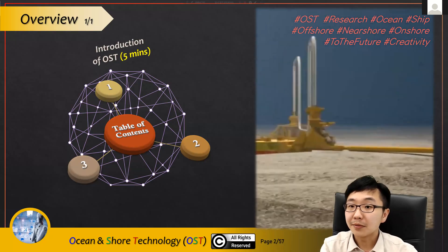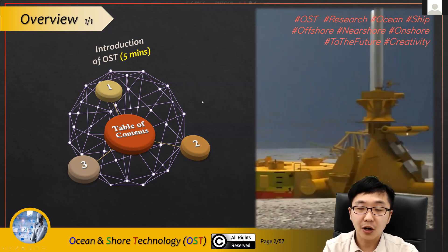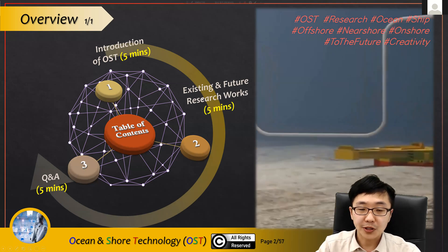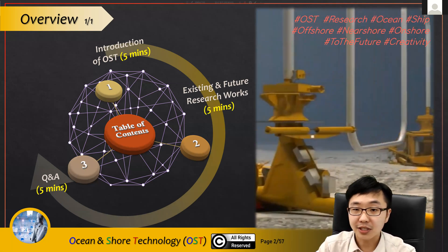This is an overview of my presentation: five minutes for the introduction of OST, followed by interesting and future research work for about five minutes, and then we'll have a five-minute Q&A session. That's all.